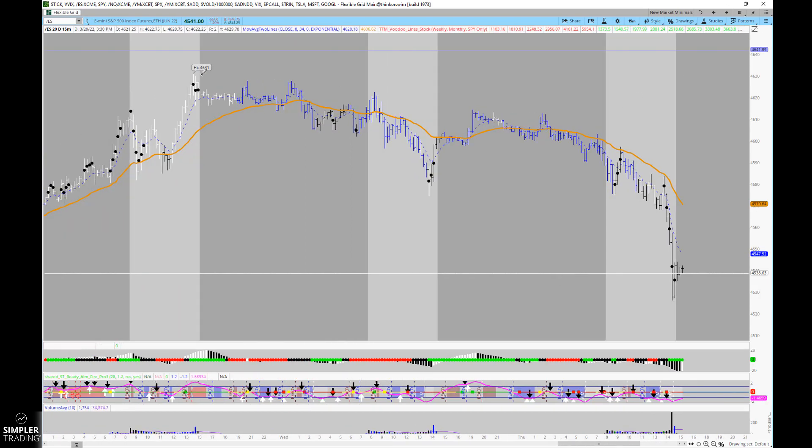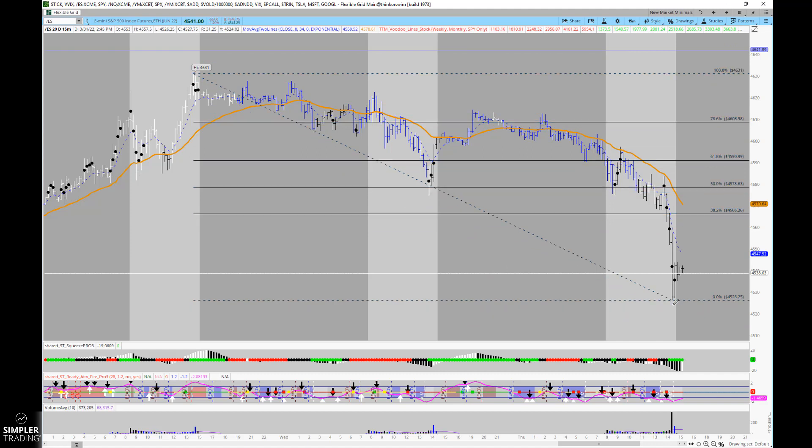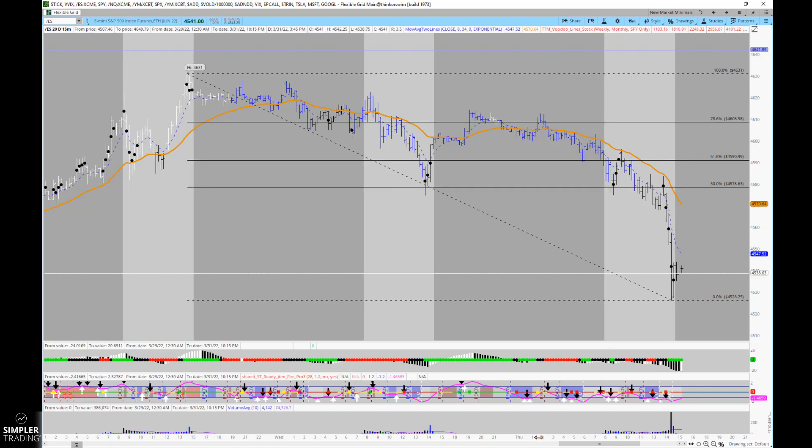I'm going to measure that from the 4631 high down into that kind of capitulation low that was made at the end of the day. So the thinking is that we could bounce at least into 4578, and then depending on if it has legs from there, 4590 after that.